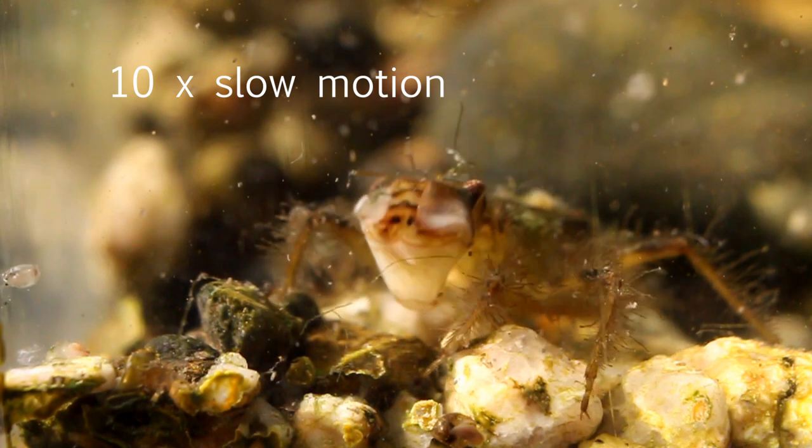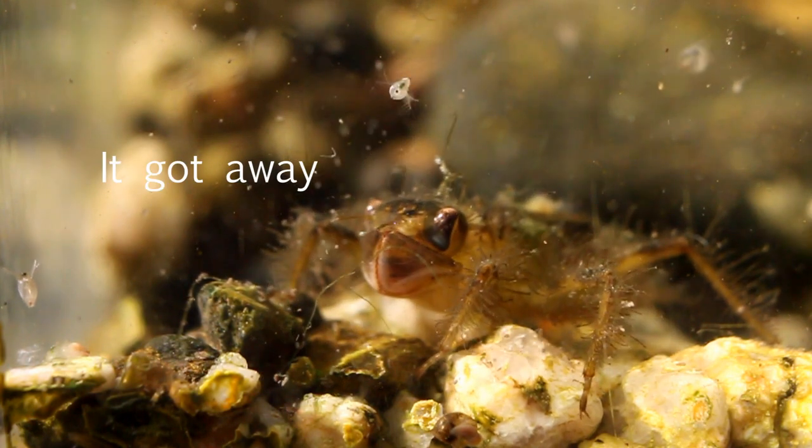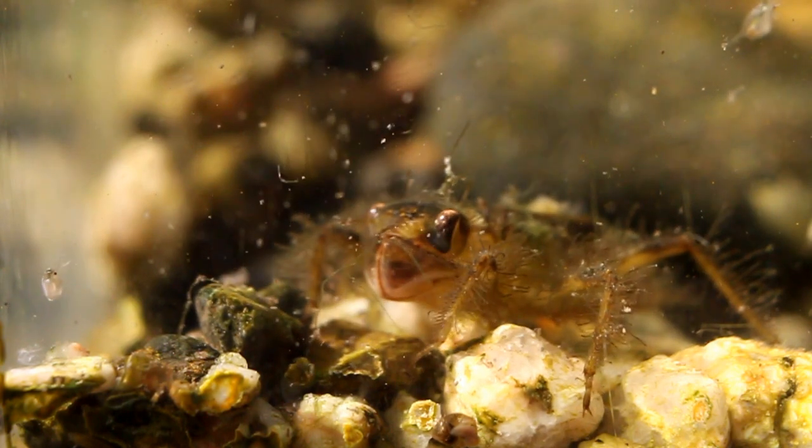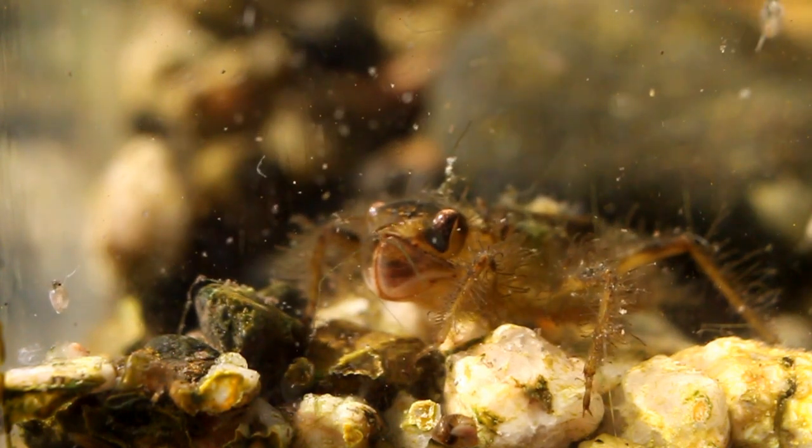In the second clip, the Daphnia escapes, although its chances for long-term survival are probably not very good, given there are about eight Dragonfly larvae in the tank.